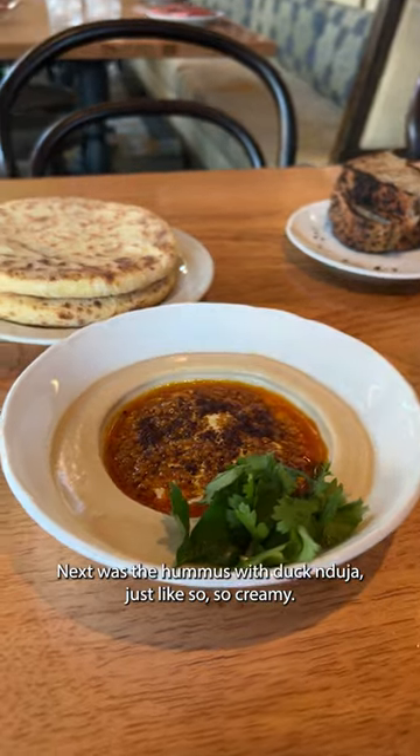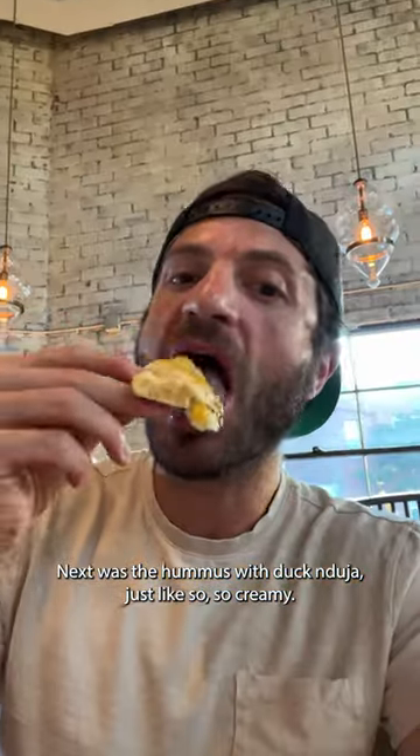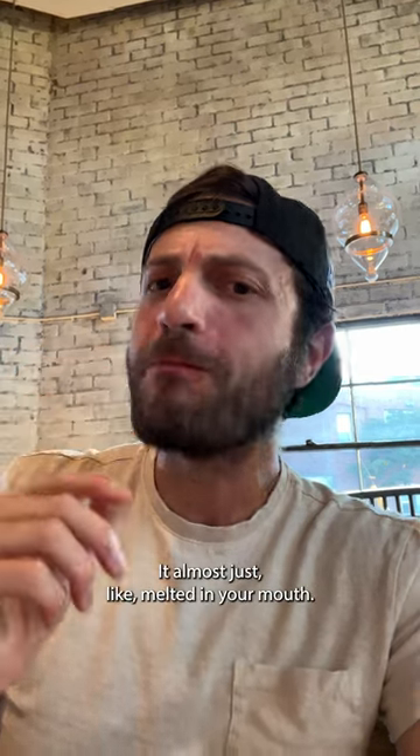Next was the hummus with duck and douja — just so, so creamy, and the pita was soft enough it almost just melted in your mouth.